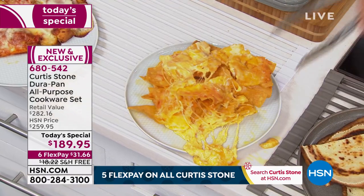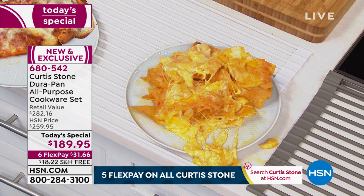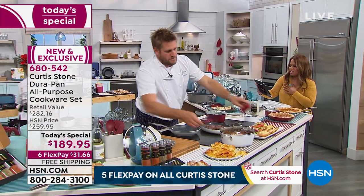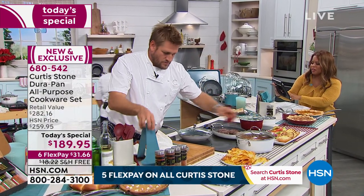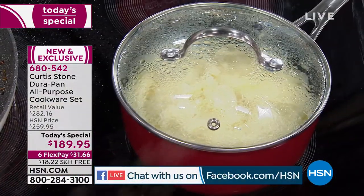We are streaming live on Facebook. If you want to come on in and say some hellos — shout outs to Jessie, Susan, Nancy, Cheryl Lynn, Rose, and Sandra. Keep your comments and questions coming — we love hearing from you. Cheryl, I do want to invite you to come on in and give us a ring. This is our Thanksgiving celebration with Chef Curtis Stone — be a part of it.